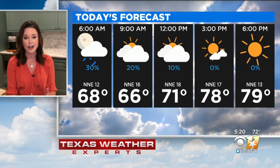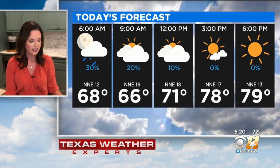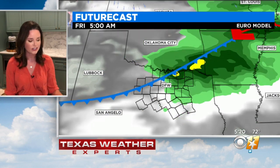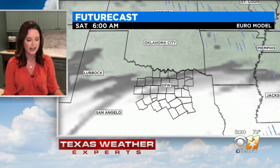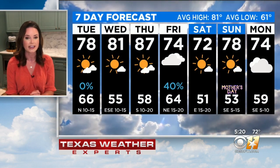Rain chances go way down this morning. We'll see only about a 10% chance by 11 o'clock, and then we're losing the rain altogether this afternoon, as well as those clouds. Highs today in the upper 70s — really comfortable. We will warm up as we head into Thursday, but that's ahead of our next front that passes through Friday, which will spark some scattered showers and storms, not overly widespread, so not everyone getting in on Friday's rain.